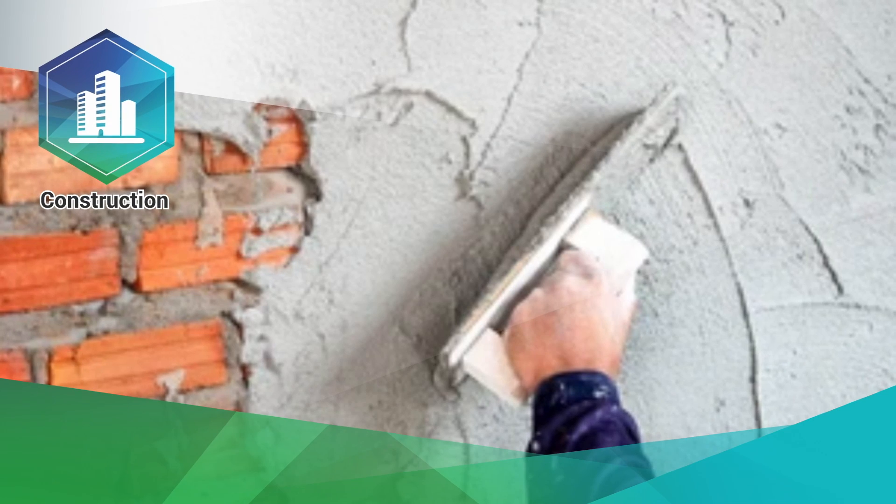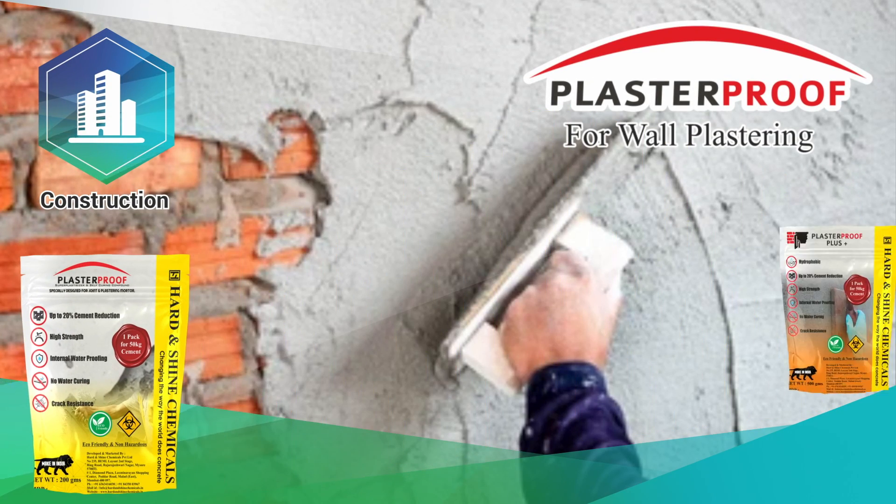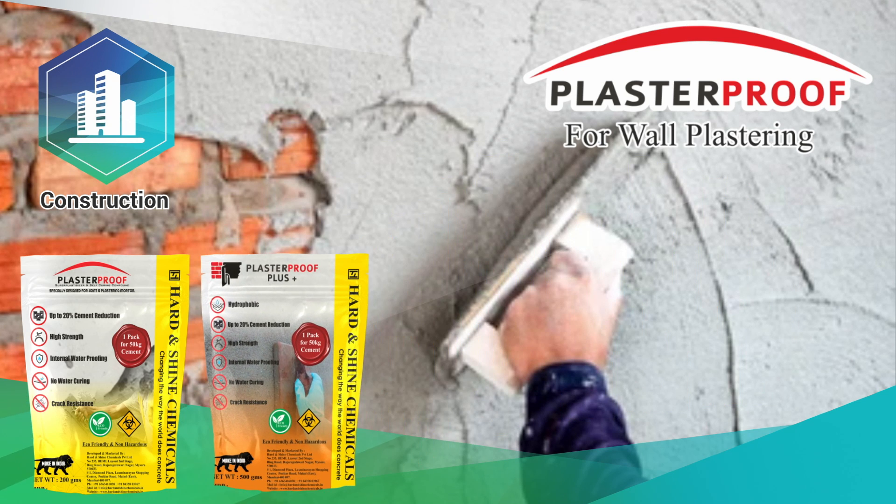In construction, for wall plastering we have three variants: Plaster Proof, Plaster Proof Hydrophobic, and Plaster Proof LW400+.